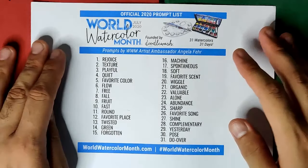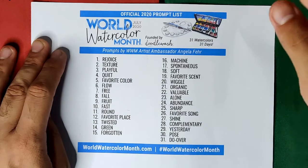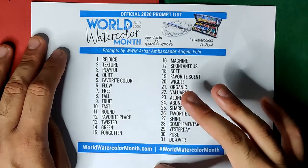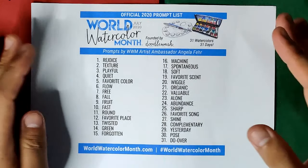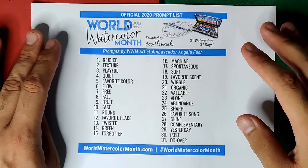World Watercolor Month is founded by Doodlewash. If you need further information about the event, you may check out their website or visit worldwatercolormonth.com. If you need the official 2020 prompt list or the list of challenges, you may take a screenshot or visit the link I'll be putting in the description box.